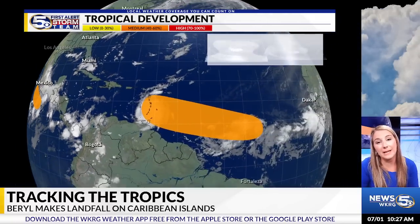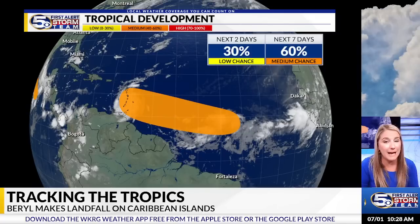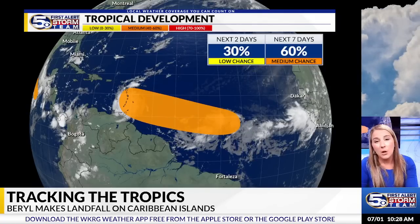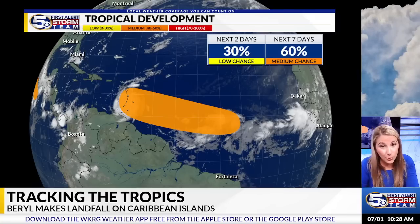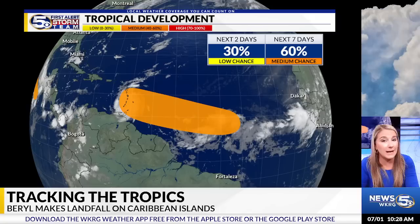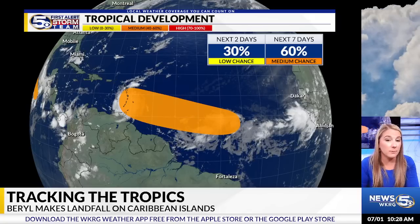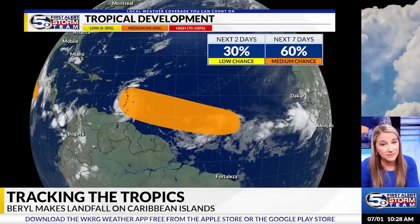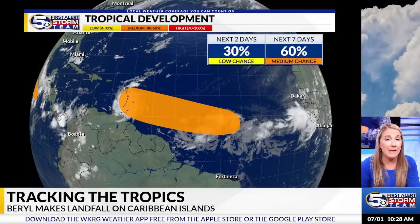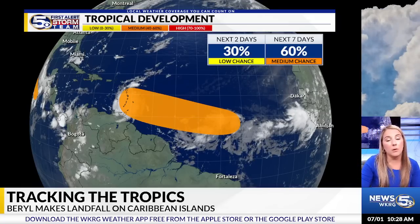We're also tracking another area in the central tropical Atlantic that looks to take a very similar path to Barrel. What happened with Barrel is that it's such a powerful storm it really churned up the ocean, bringing cooler temperatures from deeper in the Atlantic up to the surface and mixing things up. That cooled the waters a bit, which is why this new area only has a medium chance for development — conditions are not as favorable as they were for Barrel — but we'll continue to keep you updated. It could still develop into a tropical system by midweek.